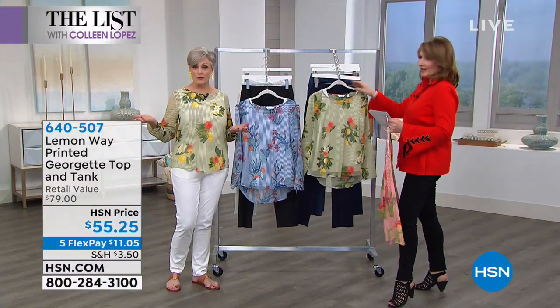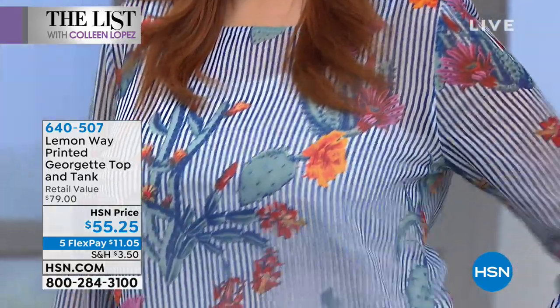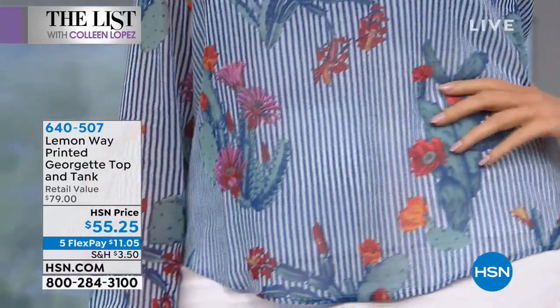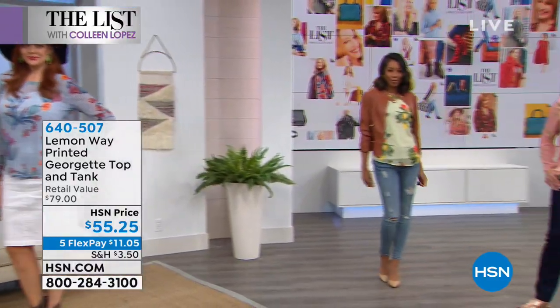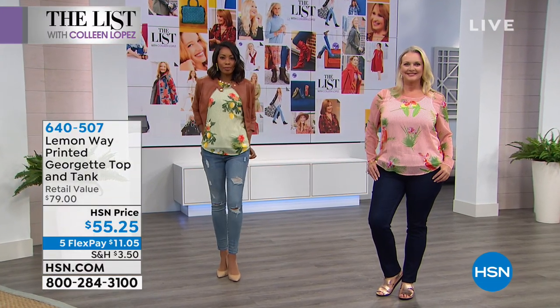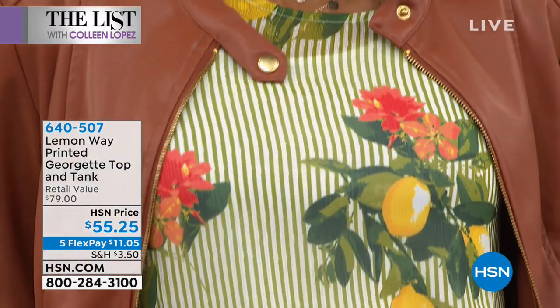The pattern mixing is very on trend and HSN has done that work for you, so you don't even have to think when you put it on. It's bold prints — fun, whimsical, but very on trend and very flattering. I love the pinstripe and I love that it's sheer. Are we all true to size in this?